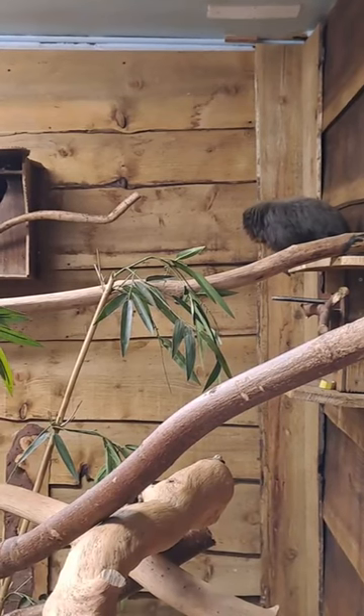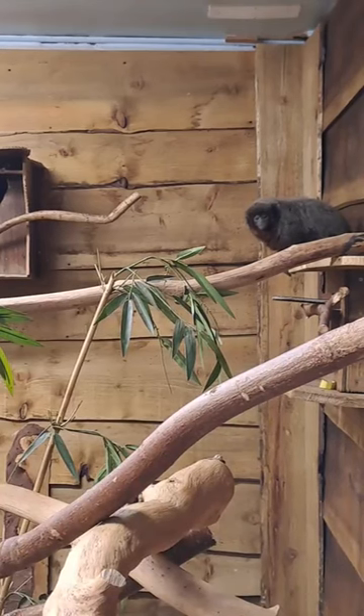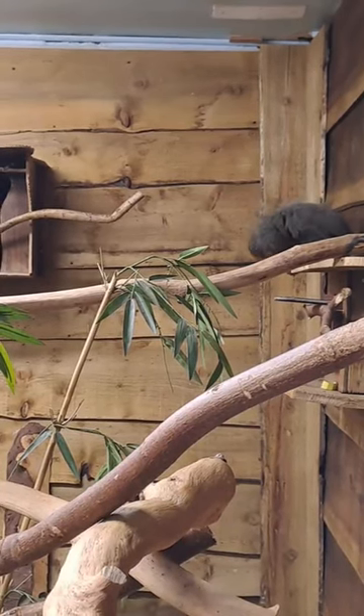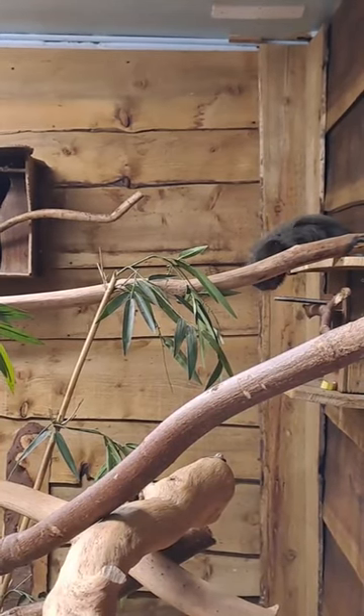Titi monkeys aren't too much of a cheeky monkey — they are mostly fairly chilled out to be fair. They don't cause too many issues. I can see where 'titi' and 'cheeky' sound quite similar!